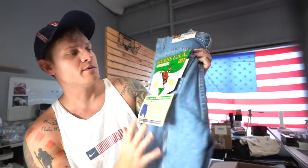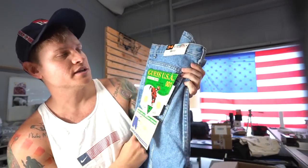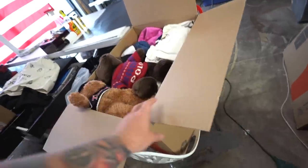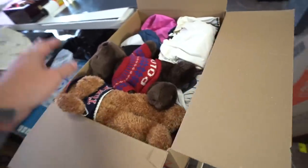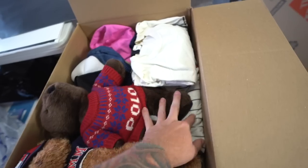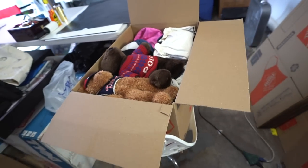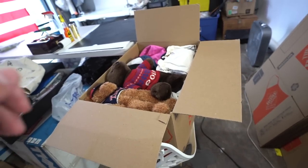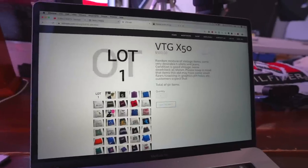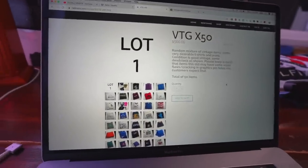I'm going to throw both of these deadstock Guess jeans in the lot as well. These are really rare — this one is probably worth around $180 to $200. Alright, this lot is packed up into a medium-sized Home Depot box. It's a total of 51 items and it's ready to go to one of our students. Some really good stuff in there — I'll go through all the pictures, add them to our website, and price it out.